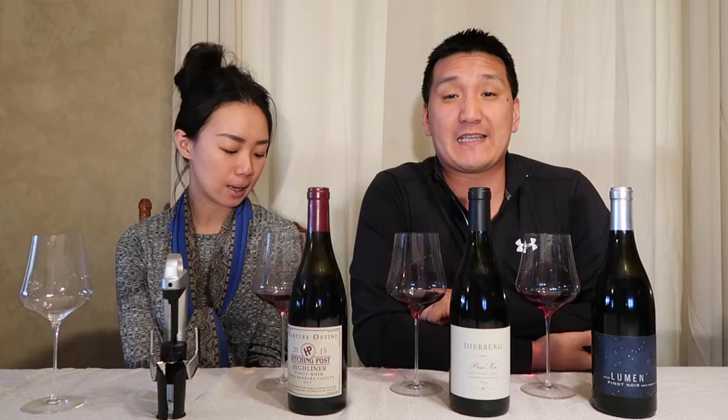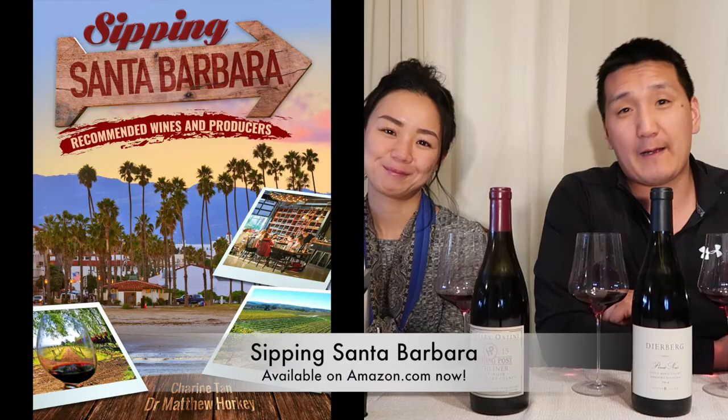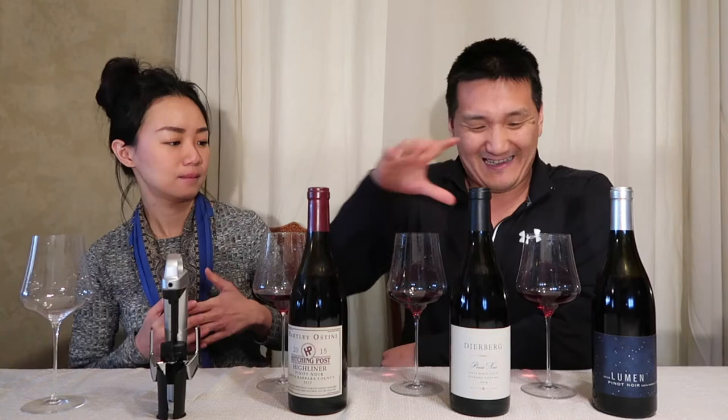We've got another episode about some nice Pinot Noirs from Santa Barbara County. Before we get started, I want to let you know that this video has not been paid for in any way, shape, or form. But if you do like these videos, if you get something out of it, check out our guide to the wines of Santa Barbara called Sipping Santa Barbara: Recommended Wines and Producers. It's on Amazon, our website, Kindle, EPUB, PDF, all that kind of good stuff.